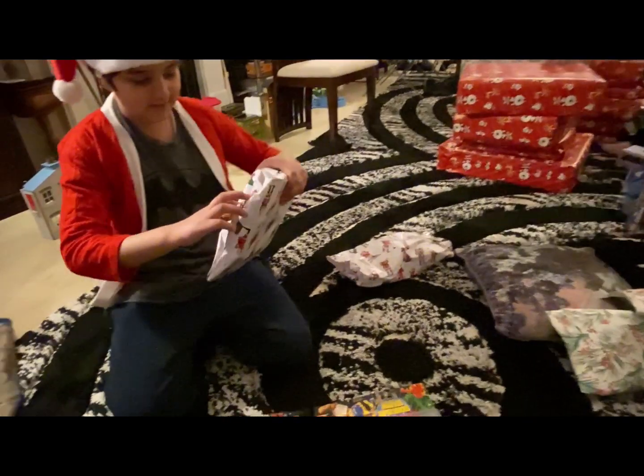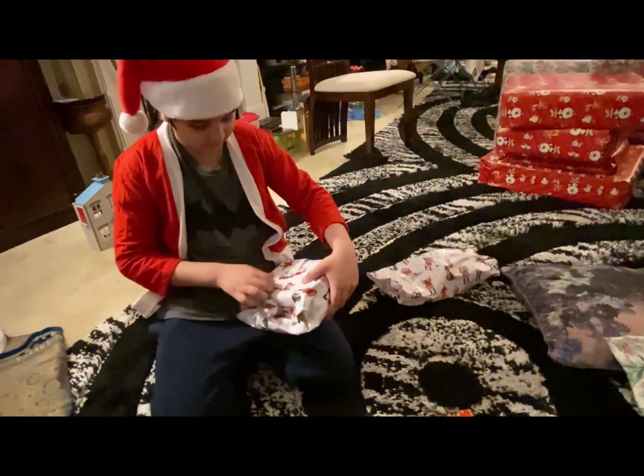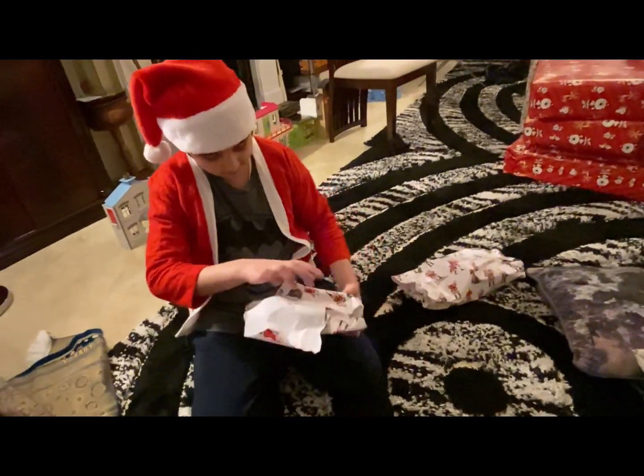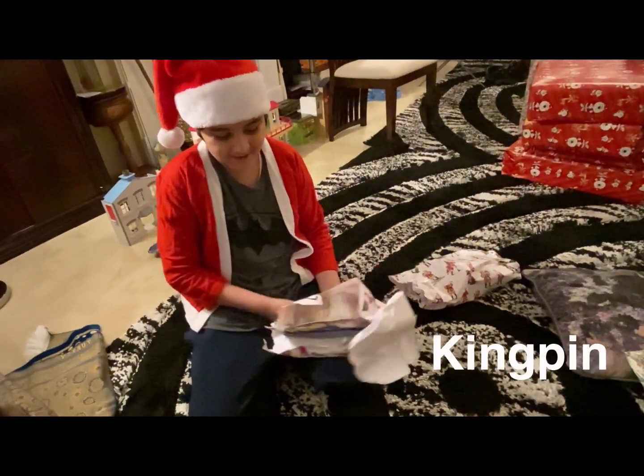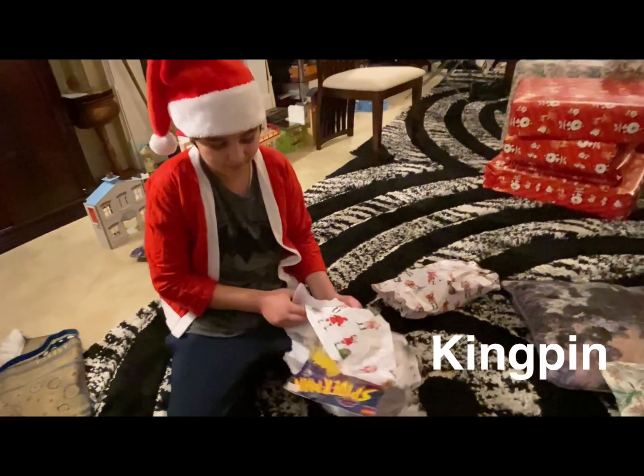So the next present is this. It's another Spider-Man figure. It's Kingpin. Thank you again. I really wanted this. I'm really into Spider-Man figures.